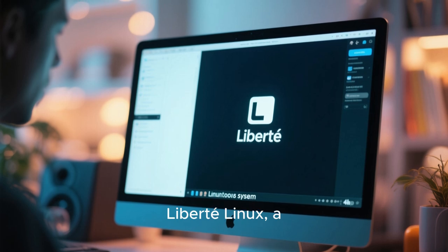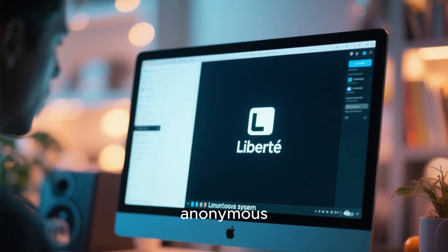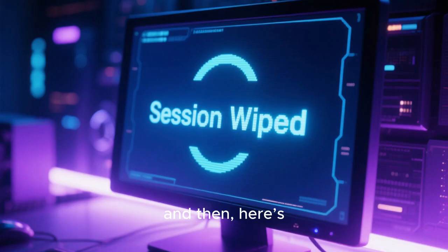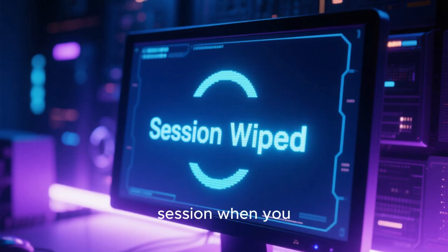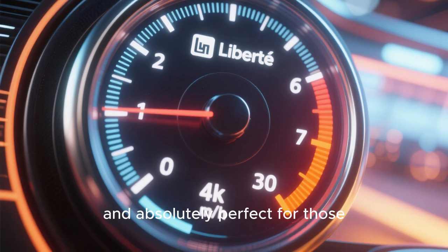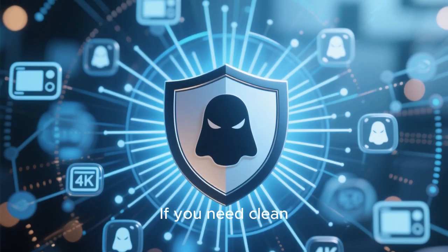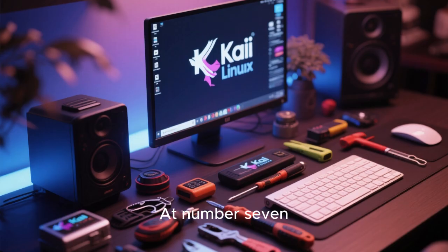Number 6 is Liberty Linux, a lesser-known but incredibly valuable gem built entirely around anonymous communication. This OS automatically routes all your internet traffic through Tor, ensuring your anonymity, and then — here's the kicker — it wipes every single trace of your session when you power off. It's lightweight, incredibly fast, and absolutely perfect for those who want a minimal, privacy-first operating system for quick, secure online sessions. If you need clean, anonymous browsing without any fuss, Liberty Linux is your secret weapon.